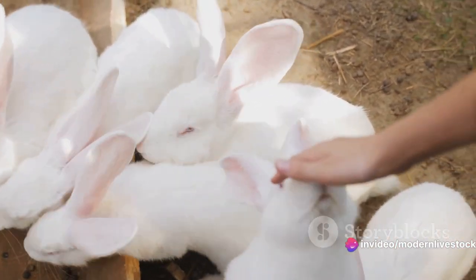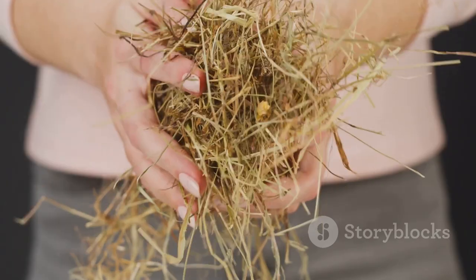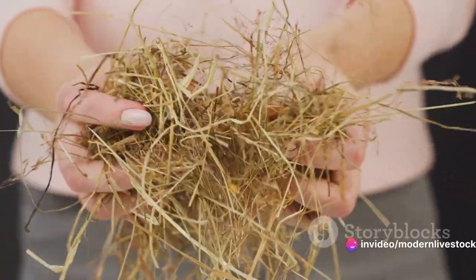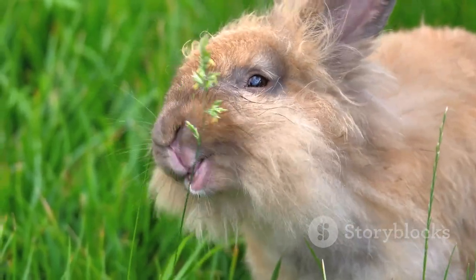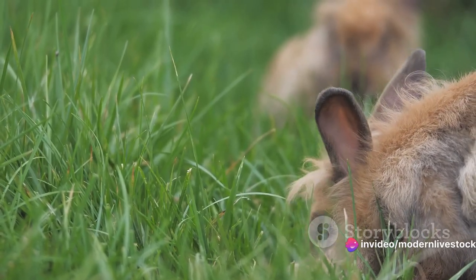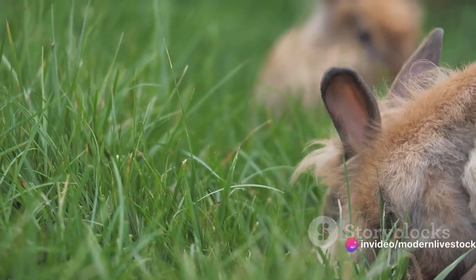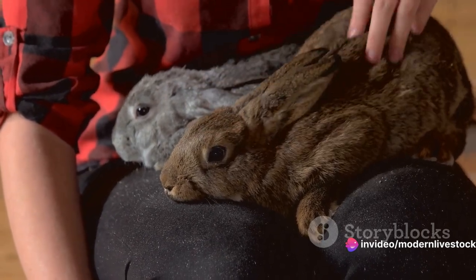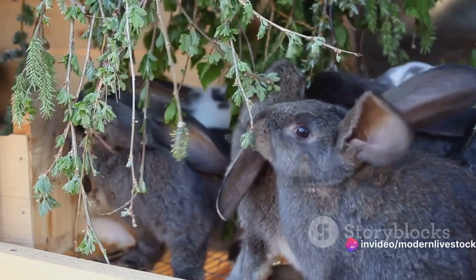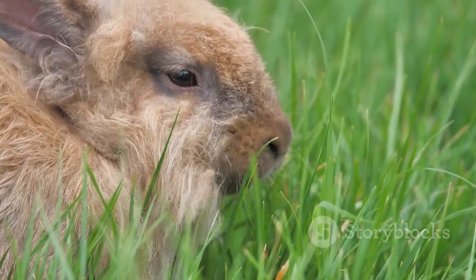Minerals like calcium and phosphorus are crucial for bone development, especially in growing rabbits. Commercial feeds are often a convenient and reliable choice, as they are specifically formulated to meet these nutritional needs. Supplements can also be used to enhance nutritional value — for instance, alfalfa hay is a great source of protein and calcium, while fresh vegetables can provide essential vitamins and minerals. The goal is to optimize growth so your rabbits reach market weight as quickly as possible, while also ensuring the quality of the meat through a balanced diet. Don't overlook the importance of feeding strategies in your rabbit farming venture.